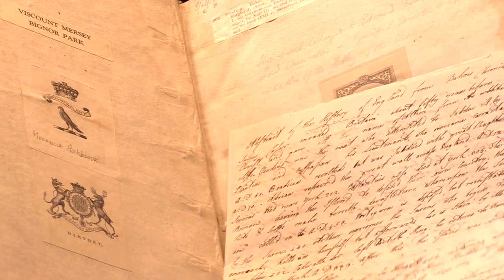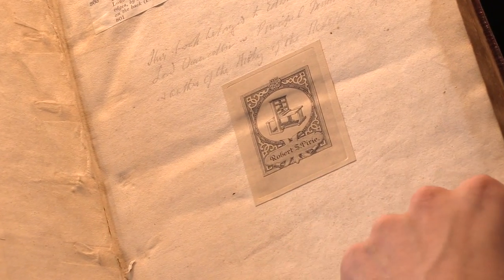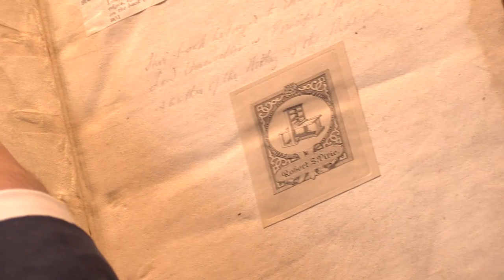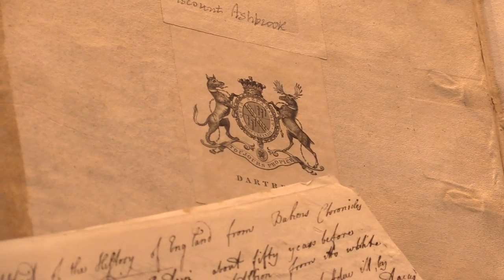We've got a very distinguished later provenance also. You can see here Robert S. Peary, who was a great collector of 17th-century history and literature, and on the left also Bigner Park and various other aristocrats who no doubt were attracted by the association and the handsome binding.